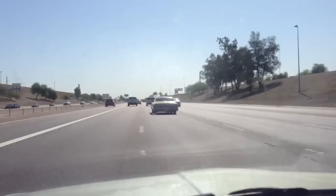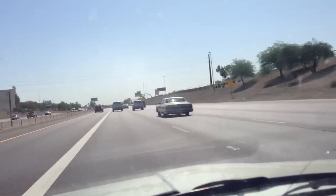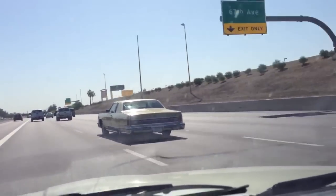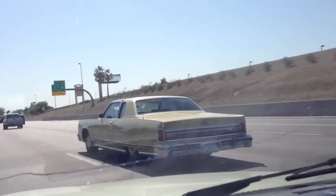This car is beautiful. It's an older car, but you just never see this car so often. That's why I had to bring out my camera and take a video of it. It says it's a Lincoln Continental.